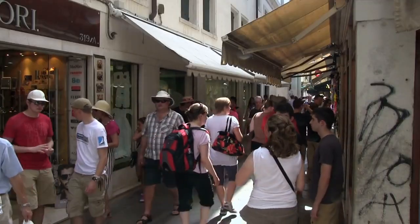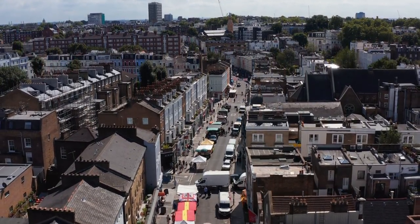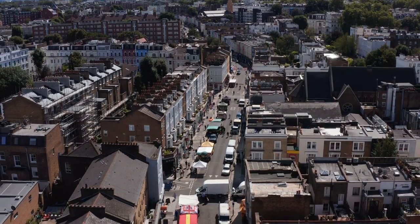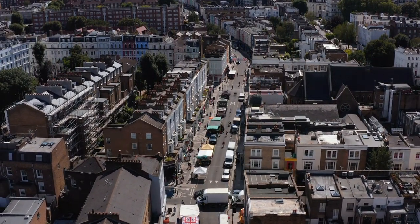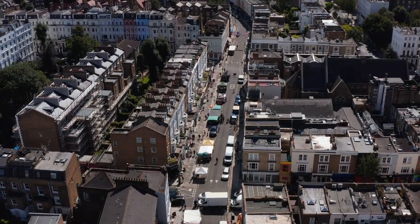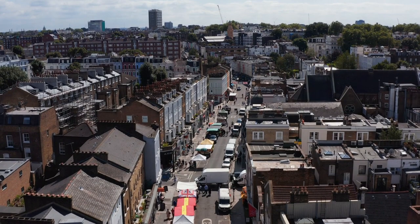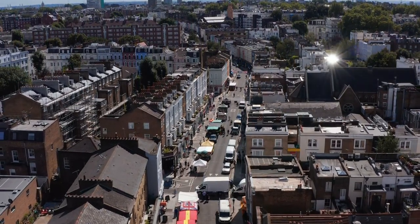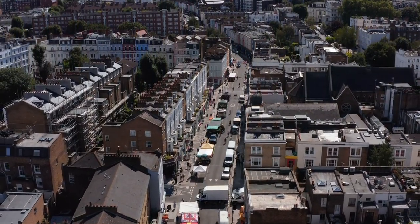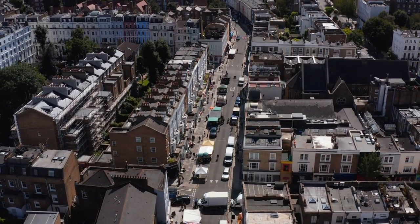Portobello Road Market. Portobello Road Market is located in the Notting Hill neighborhood and is renowned for its extensive selection of antiques, vintage clothing, and unique finds. Stretching for almost two miles, the market offers a treasure trove of collectibles, from retro furniture and vinyl records to rare books and artwork. Visitors can explore a mix of permanent shops and stalls, each offering its own distinctive style and flair.